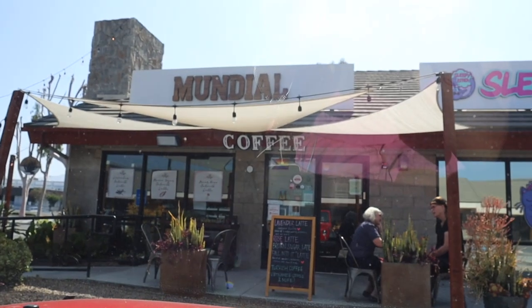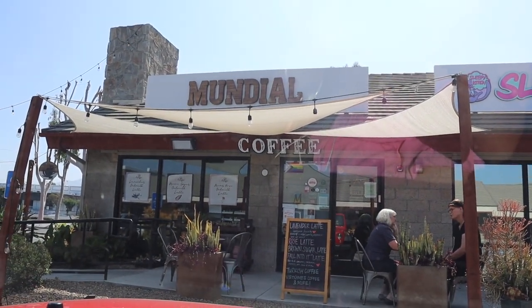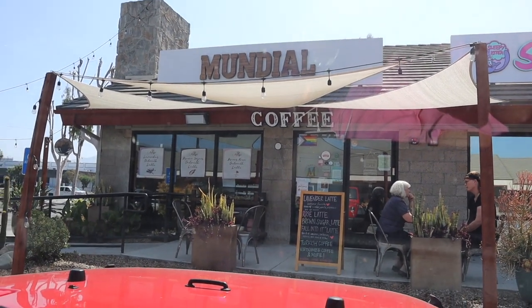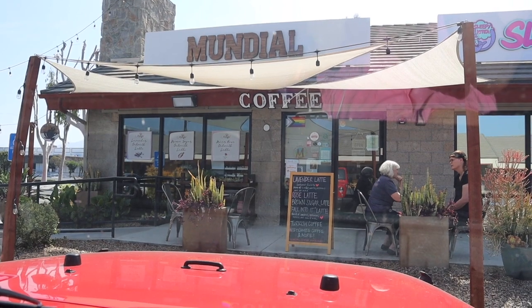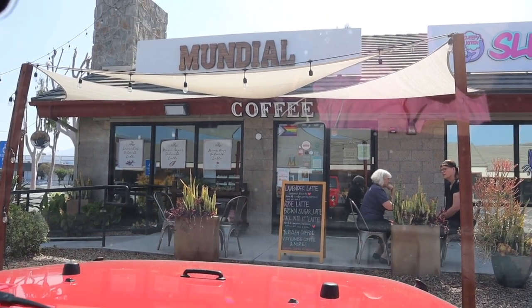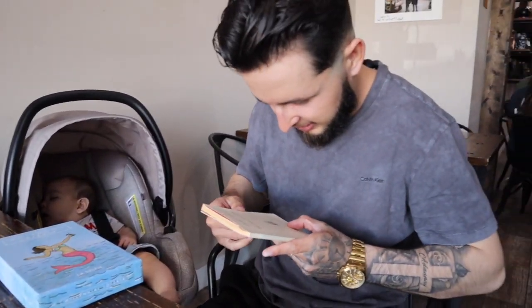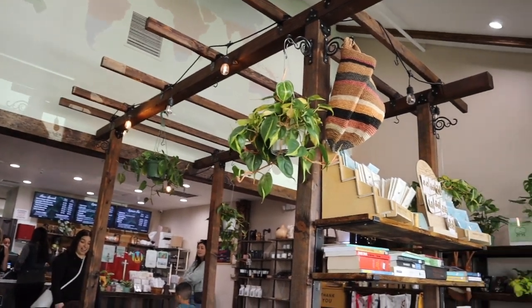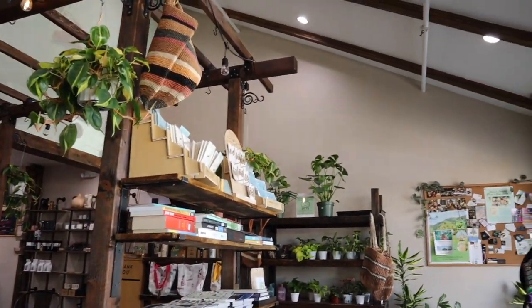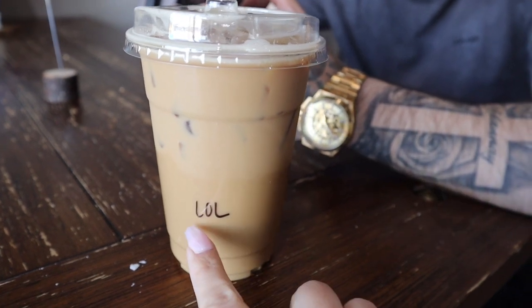This coffee shop has like hipster vibes — this is what it looks like, it's so cute. It's in a little hidden area by UCR. That's how I found it because I would come here to do my homework and study. Inside it is so much cuter. So this is what the coffee shop looks like — it's so pretty. I got a lavender oat milk latte and it spells out LOL.